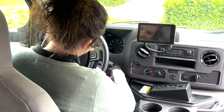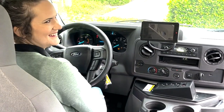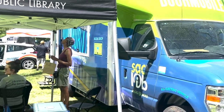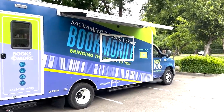The upgrades this vehicle has are that we're able to power all of our activities and programming off of our batteries and not use any fossil fuels. So our LED lights, air conditioning — which we didn't have before — and a TV monitor on the outside that we're going to use for training and workshops. All of that is being powered by the battery.